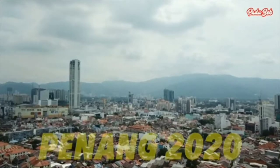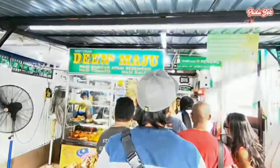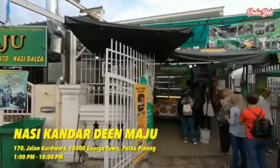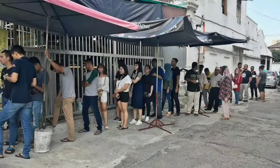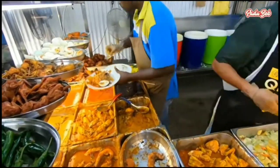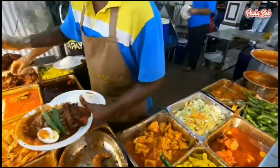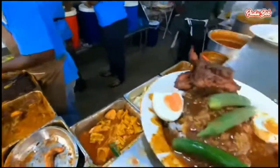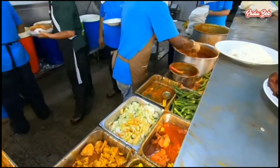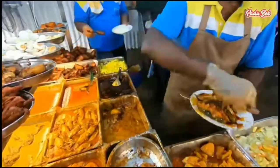We decided to have lunch at one of the famous nasi kandar restaurants in Pulau Pinang. Din Nasi Kandar was our target since it had high ratings. Once we arrived, the queue was already formed. We joined the queue and waited patiently for our turn. Their service was very fast. We ordered fried chicken, curry chicken, potatoes, and fish with white rice, then added various types of curry, gravy, and sauces. All of us ordered the same thing and enjoyed the lunch.